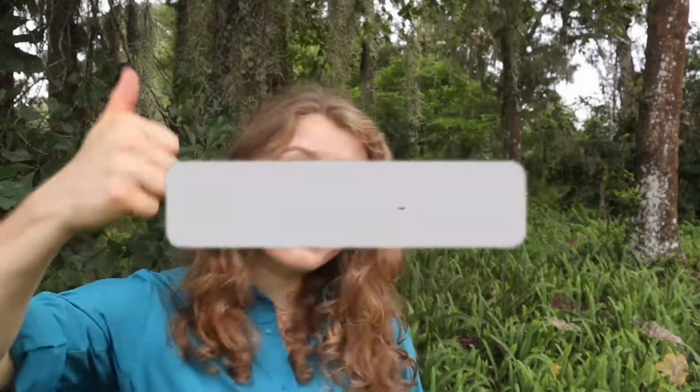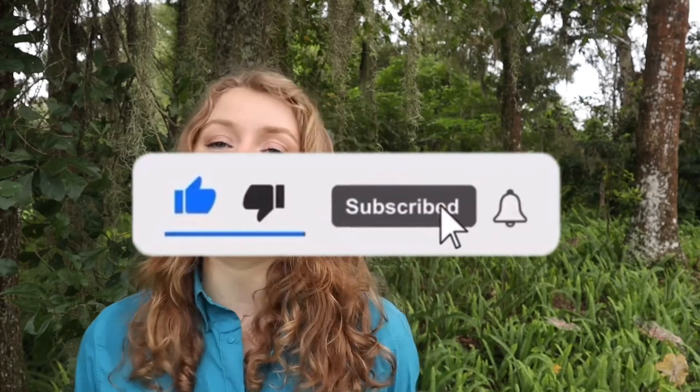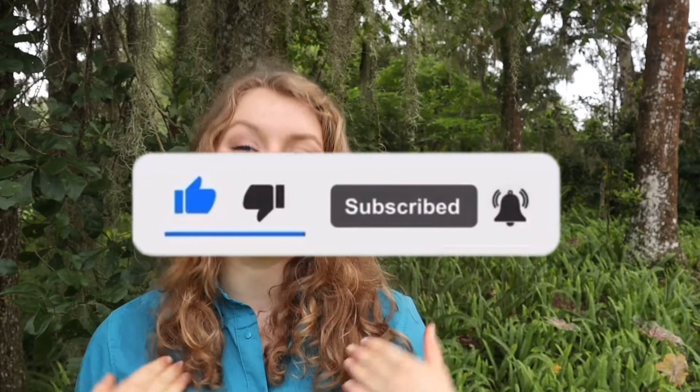I hope you guys enjoyed this video and learned something about little blue herons today. Make sure to hit that big thumbs up as well as the subscribe and hit that bell notification so you'll know when I post another video and you can follow along. I will see you next time. Stay wild guys, bye bye!